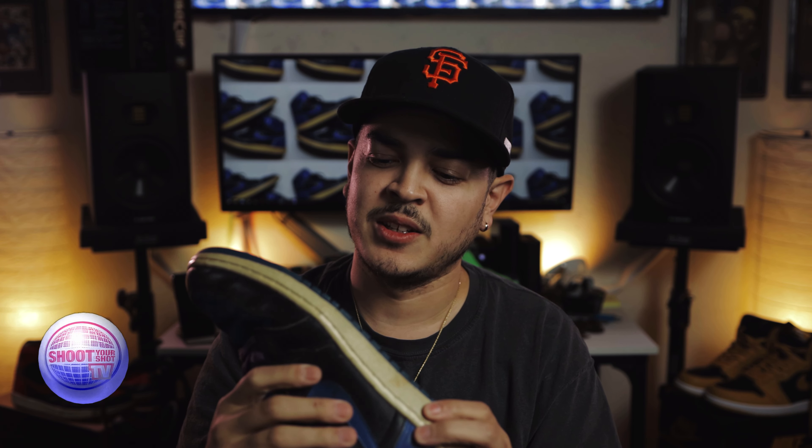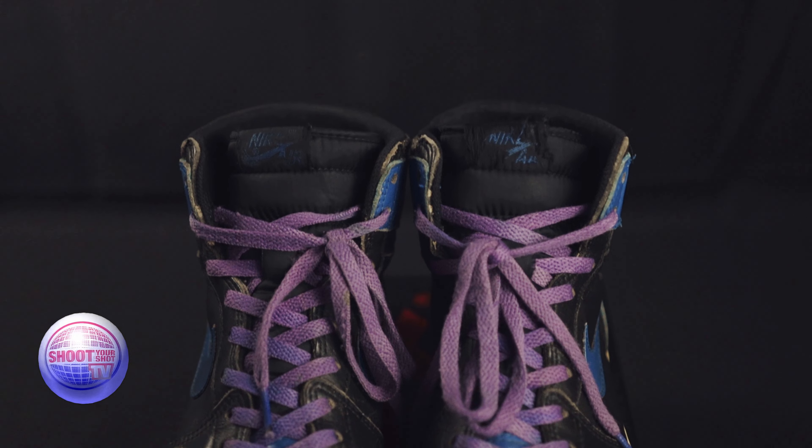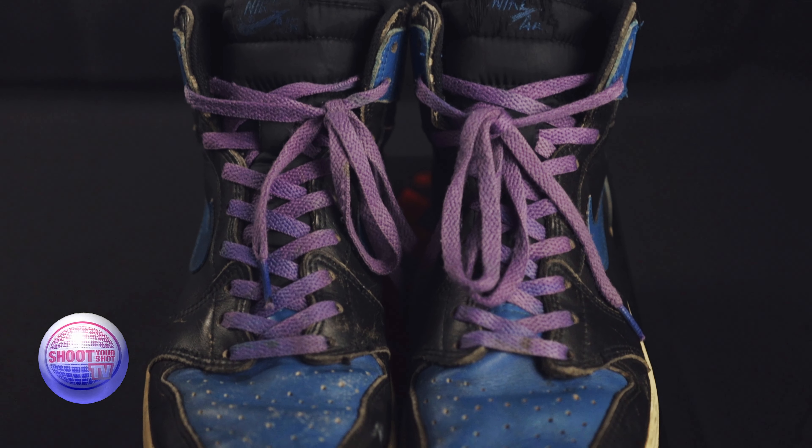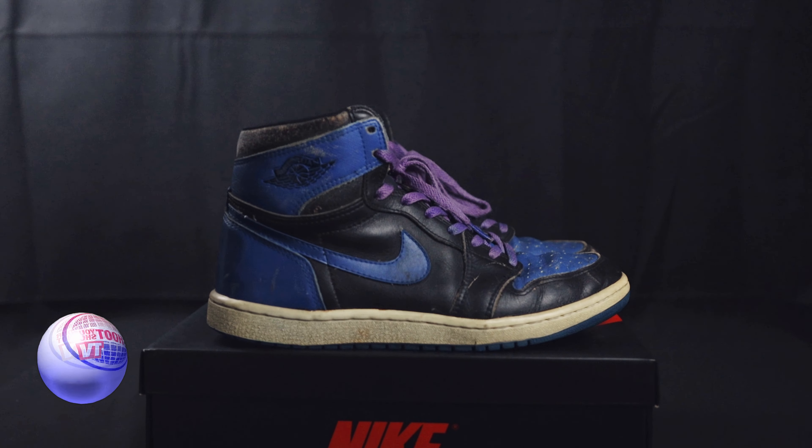It just sucks, man, because I thought they were going to last the test of time like these Bread ones have. But all good things must come to an end. Rest in peace to these 1985 Jordan 1s that I've thoroughly enjoyed for the past six months. I think it's time to let them go. Maybe I'll find another pair down the line, or maybe I could get the Chicagos again. But I just want these to go to someone that's going to appreciate them — someone that can maybe restore them, do a sole swap.